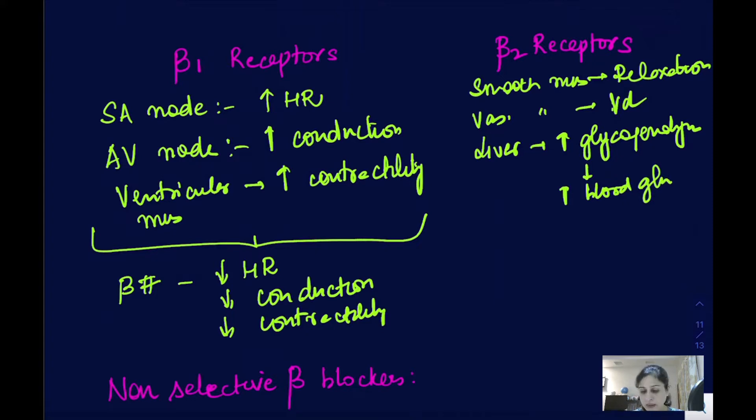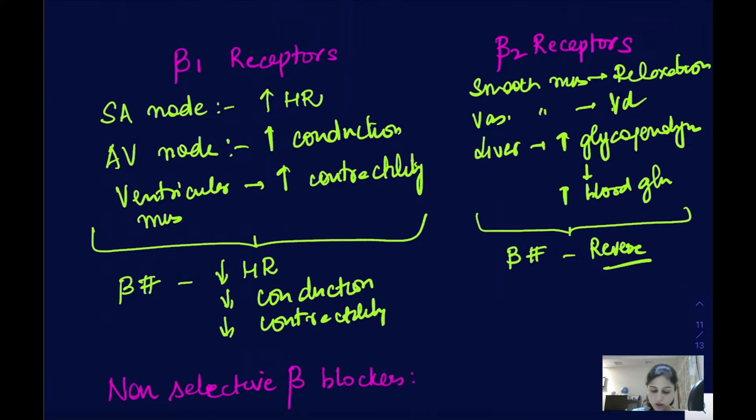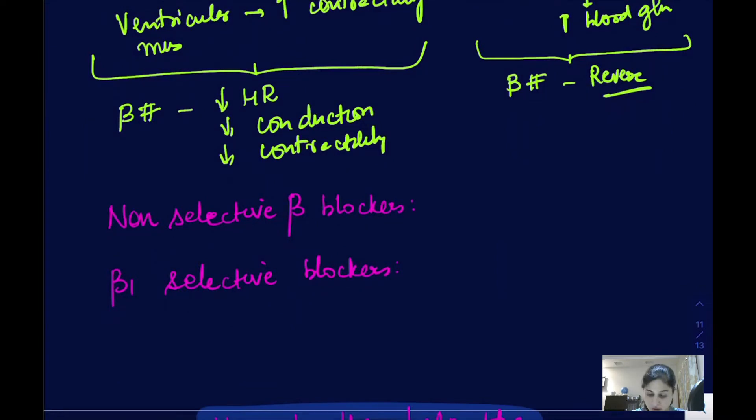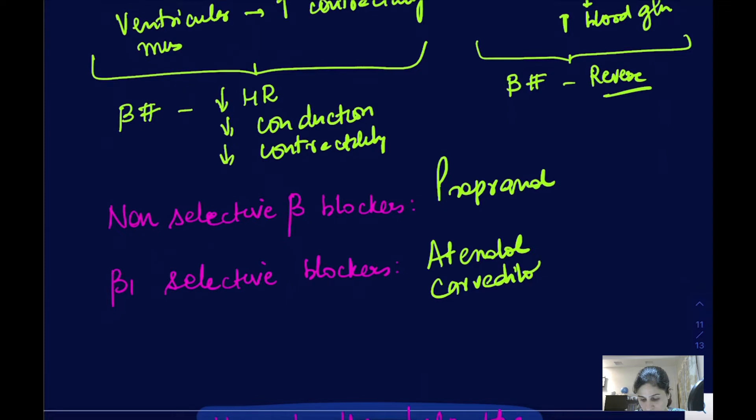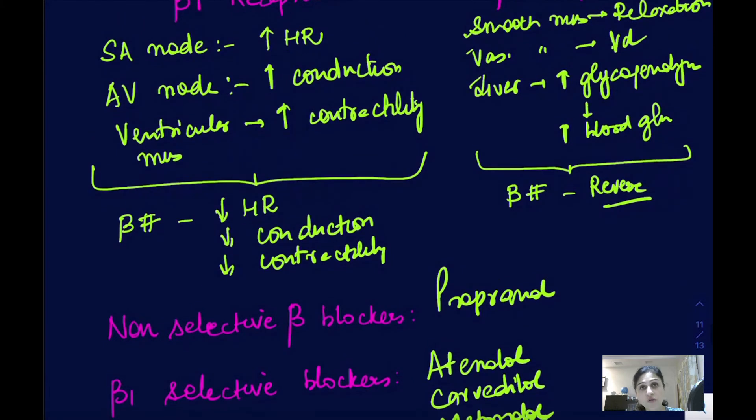Non-selective beta blockers reverse all these beta-2 effects, causing bronchoconstriction, vasoconstriction, and inhibiting the release of blood glucose. The non-selective beta blocker is propranolol, while the beta-1 selective ones are atenolol, metoprolol, and carvedilol — these are cardioselective. The advantage of beta-1 selective blockers is that they do not affect beta-2 receptors, so they will not cause bronchoconstriction or vasoconstriction.